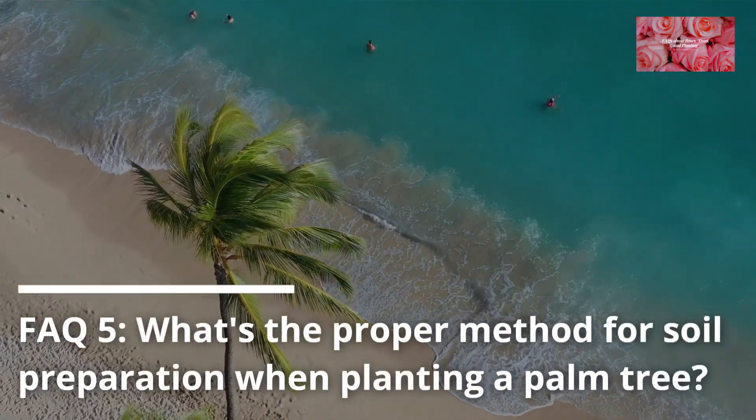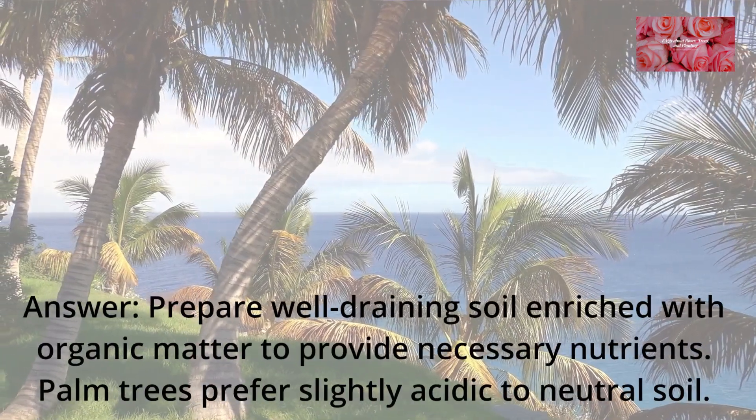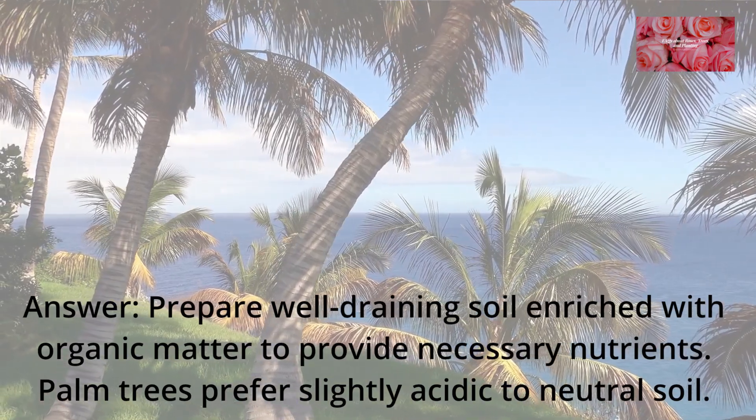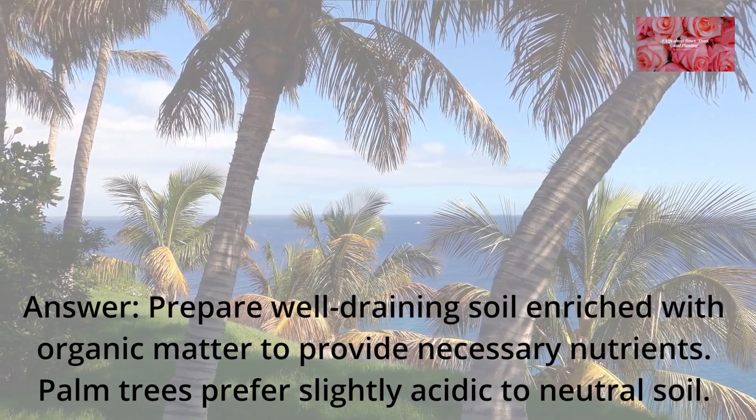FAQ 5: What's the proper method for soil preparation when planting a palm tree? Prepare well-draining soil enriched with organic matter to provide necessary nutrients. Palm trees prefer slightly acidic to neutral soil.